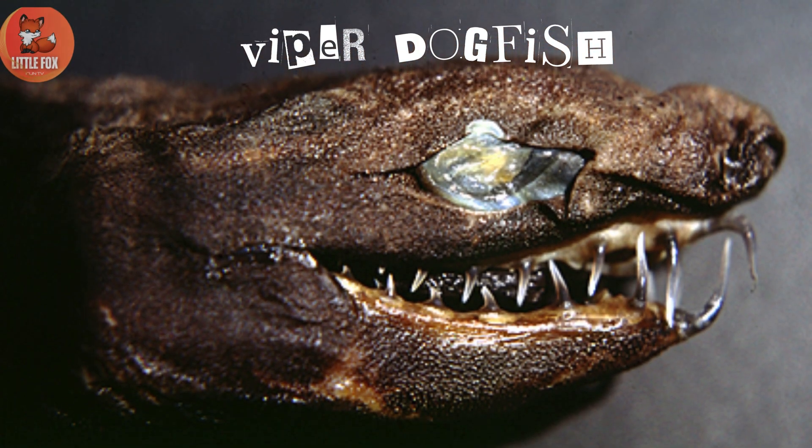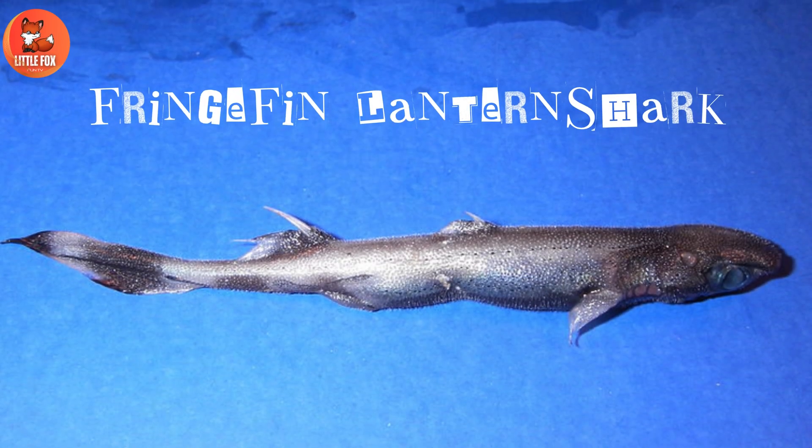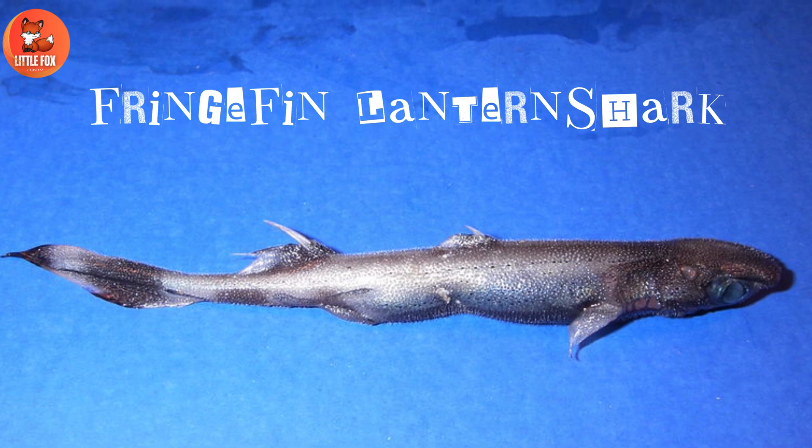Number 1: Viper Dogfish. Number 2: Fringe Fin Lantern Shark.